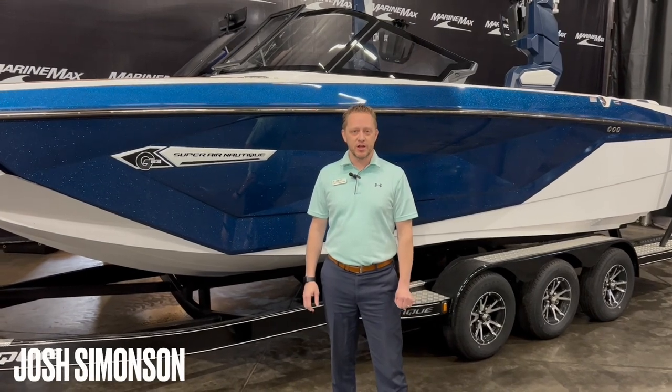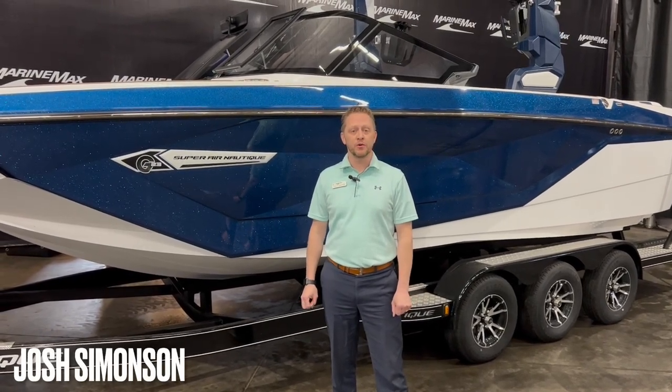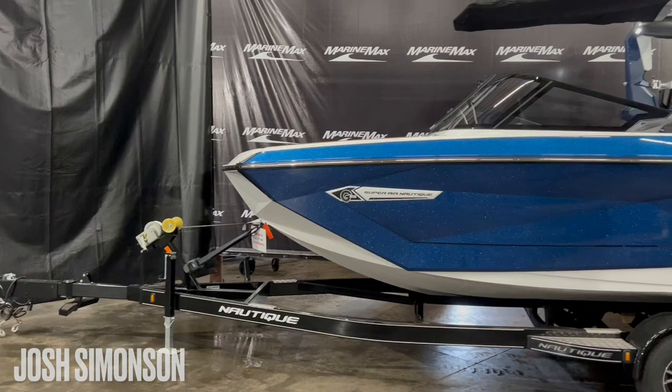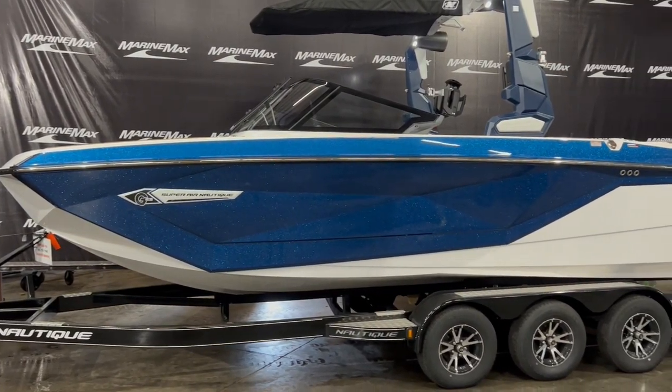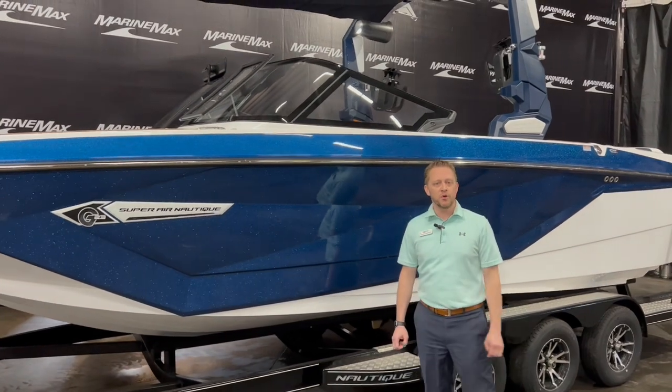Welcome to Marine Max of Rogers. My name is Josh Simonson. Today I want to walk you through a brand new 2023 Nautique G23 — 23 feet in length. This is the ultimate surf and wakeboard boat.